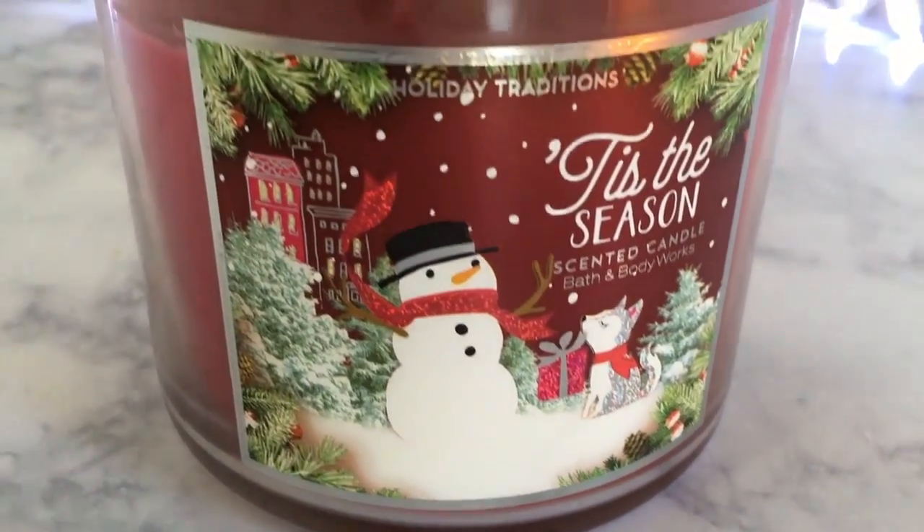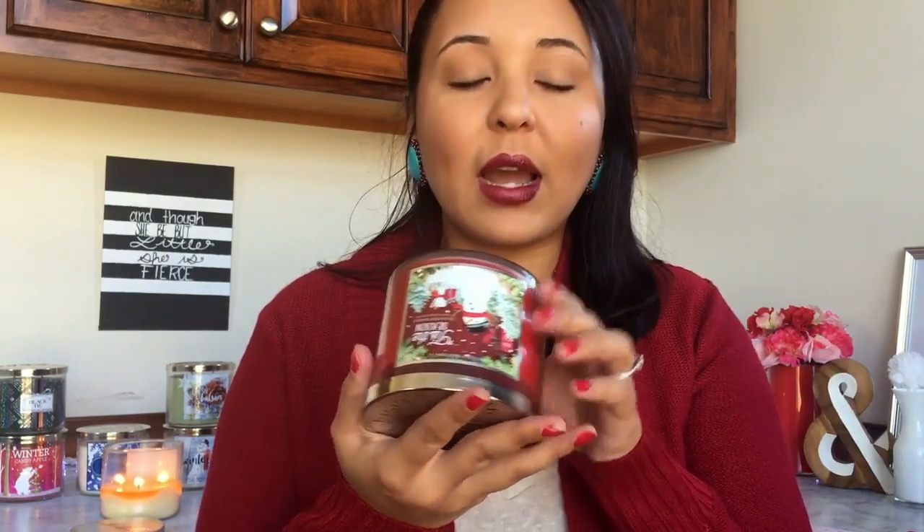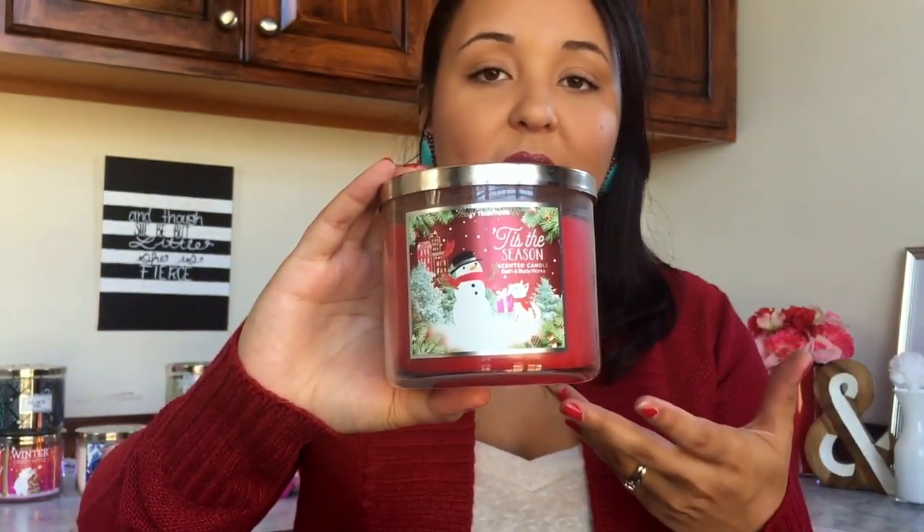Next up is Tis the Season. This is similar to Spiced Apple Toddy — both are a cinnamony apple scent — but I always lean more towards this one. The description is: celebrate the perfect winter holiday with the timeless scent of bright red apples, freshly ground cinnamon, and deep green pine. That's probably why — because it's got pine in it, so it's a little different. I have two of this one as well. It is similar to fall scents, but the pine makes it Christmas — one hundred percent Christmas.